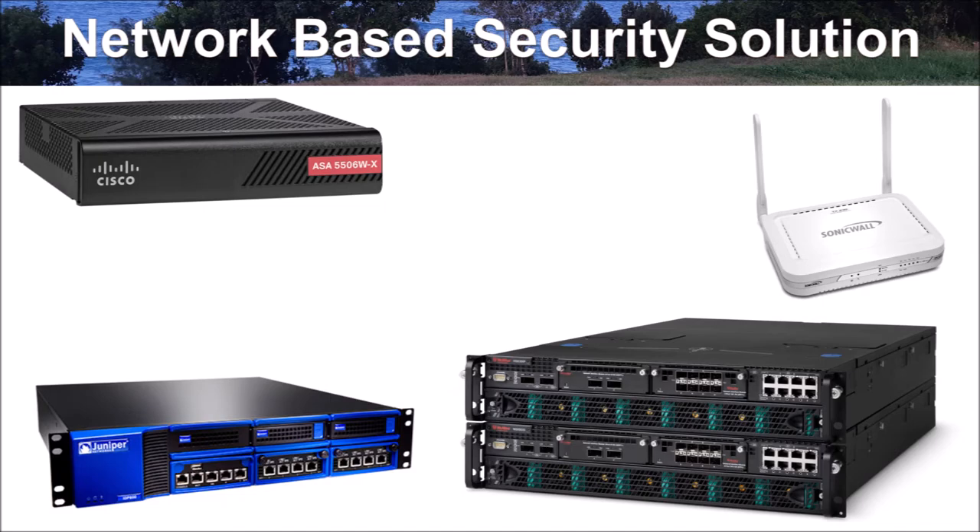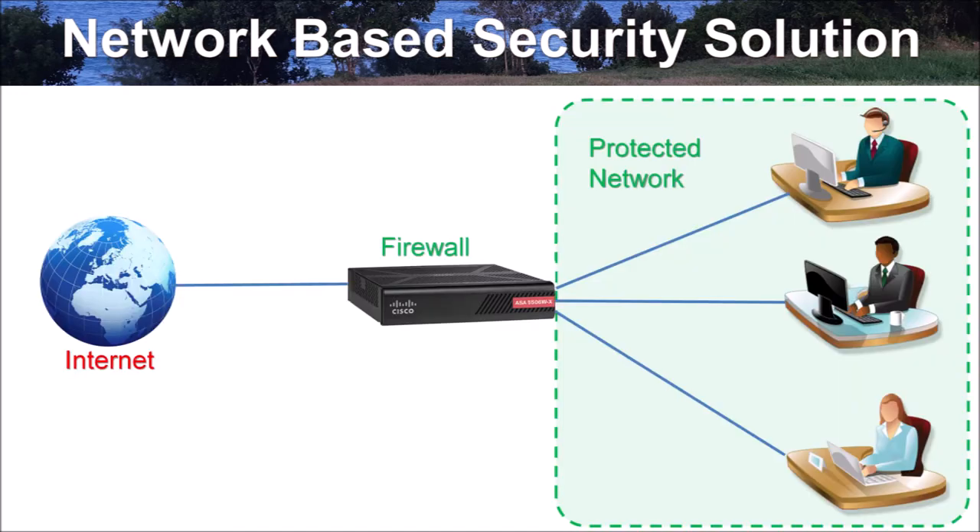A network-based security solution is a security appliance attached to a network to protect the entire network or a segment. Such appliances include Unified Threat Management (UTM) appliances, Network Intrusion Detection Systems (NIDS), Intrusion Detection and Prevention Systems (IDPS), and firewalls. These are used to protect against threats that spread host-to-host on the same network and threats from outside the network including the internet. Limitations include: inability to detect malware traveling via secure protocols like HTTPS and IPSec, and inability to protect against threats entering a host via USB or FireWire ports. A proxy appliance can detect malware in encrypted protocols but may not be compatible with some applications.